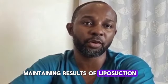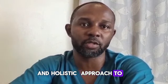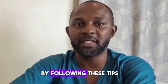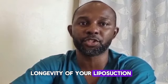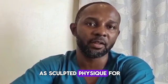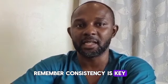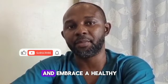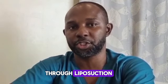Maintaining the results of liposuction requires dedication, commitment, and a holistic approach to health and wellness. By following these tips and incorporating them into your daily routine, you can maximize the longevity of your liposuction results and enjoy a more contoured and sculpted physique for years to come. Remember, consistency is key, so prioritize self-care and embrace a healthy lifestyle to protect the investment you've made in your appearance through liposuction.